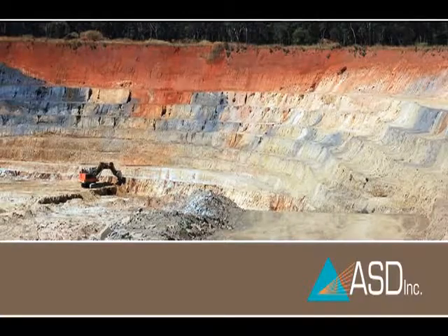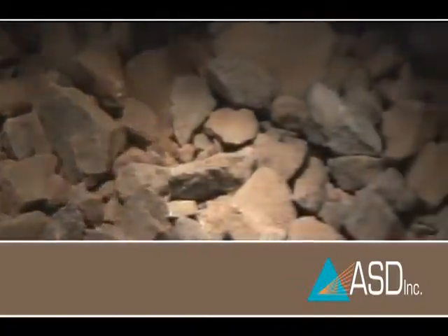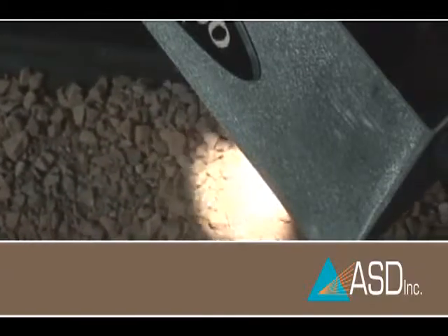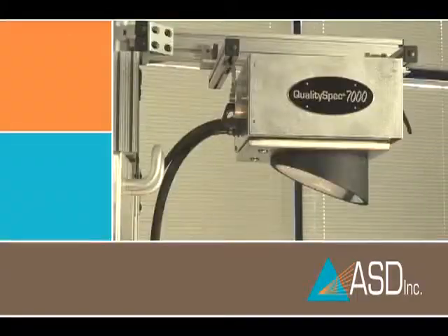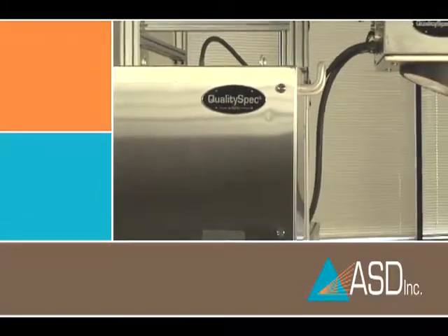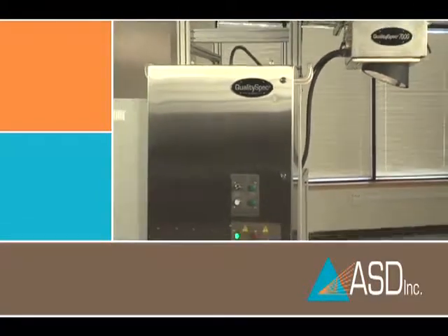The next logical step is bringing the instrument to the conveyor belt to allow real-time measurement of multiple constituents simultaneously for faster, tighter process management. The QualitySpec 7000 is a stationary, high-speed NIR mineral analysis unit situated over the conveyor belt.